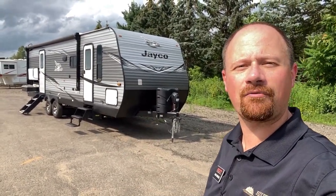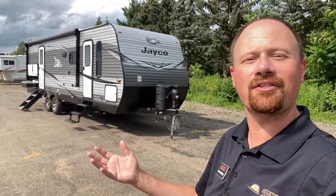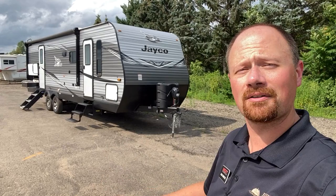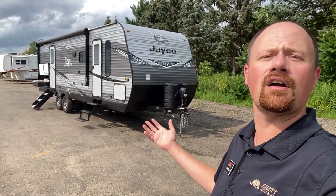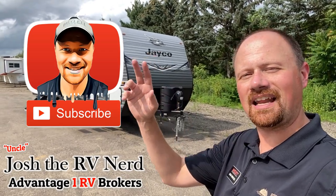Thank you for joining us. Appreciate it if you took a moment to subscribe if you haven't before — leave me some comments and let me know what you think about this one, good, bad, ugly, or otherwise, or anything we can do for you in terms of questions. So take care, stay safe, have fun, and have an A1 day, everyone.